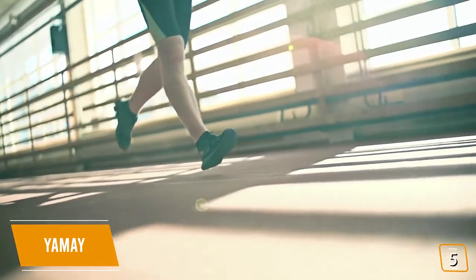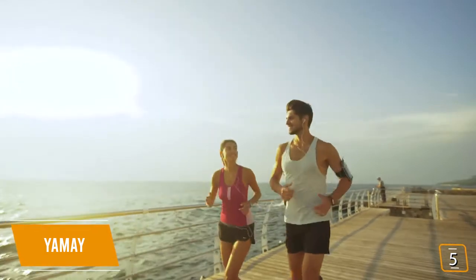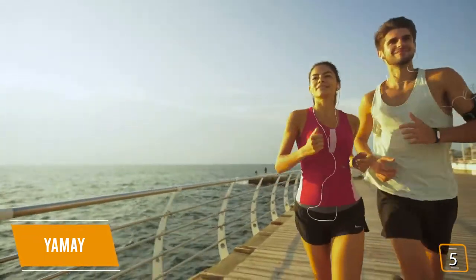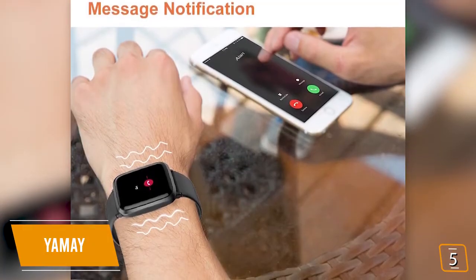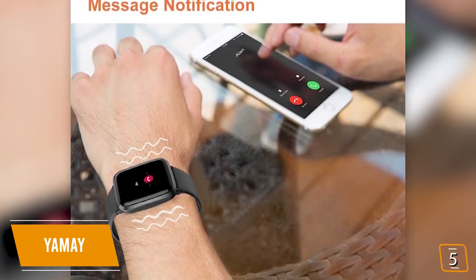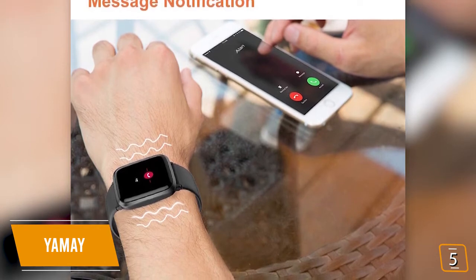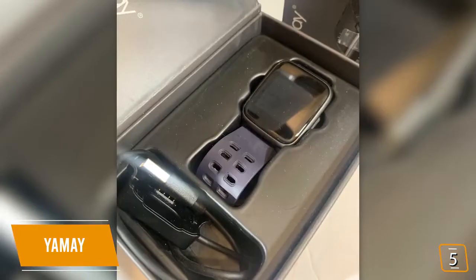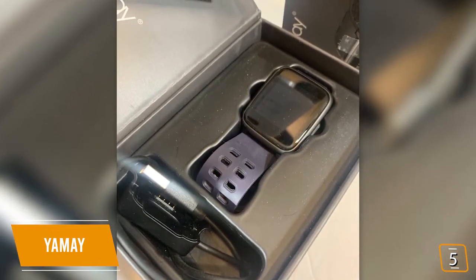You'll find it smartly designed, featuring a 1.65-inch by 1.42-inch color touchscreen with automatic brightness adjustment so it's easy to read even outdoors. Considering its price, you'll be impressed how feature-packed the Yame is. You'll love how it keeps you connected with alerts from calls, messages, email, calendar, and your social media accounts without always having to take your phone out.